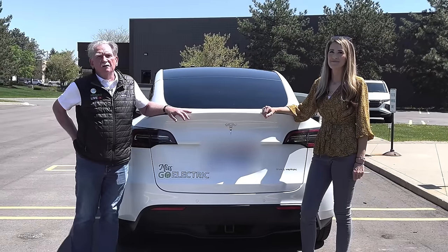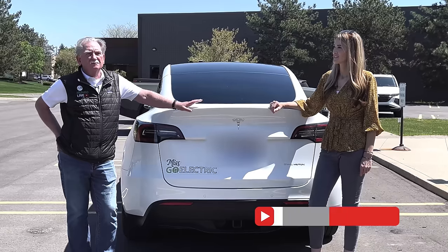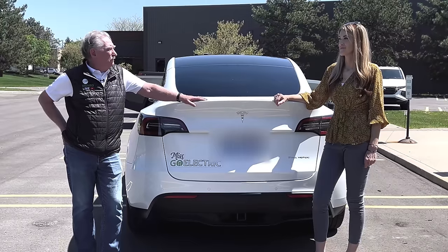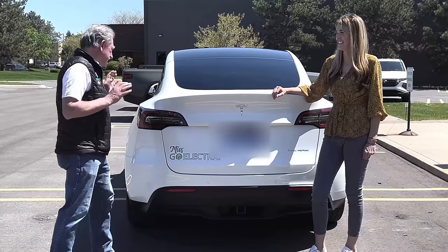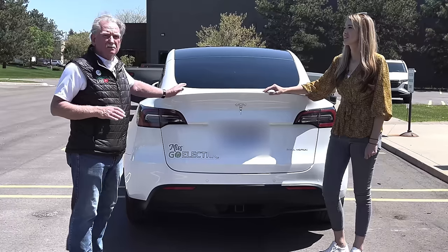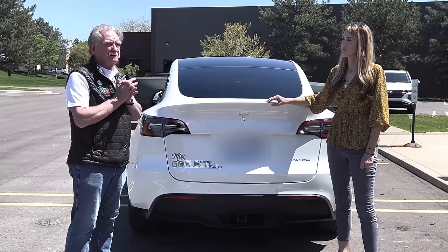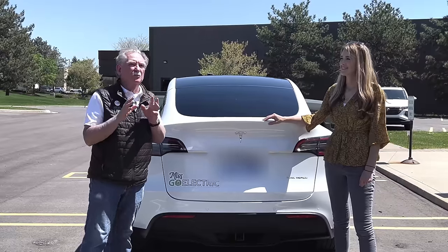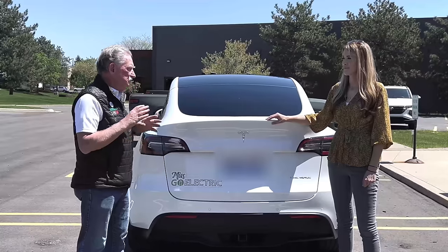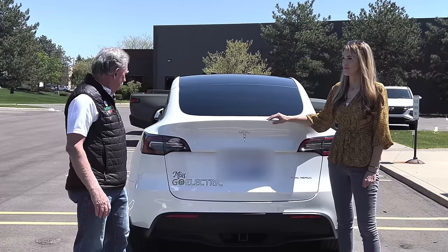Hey boys and girls, welcome back to Monroe Live. I'm here with Lacey, Miss Go Electric, and we're going to look at her brand new Model Y. How happy are you on a scale of 1 to 10? Probably 8. We're going to take a quick look at the gaps, have a look at the interior, and maybe get the opportunity to tear into Lacey's frunk.